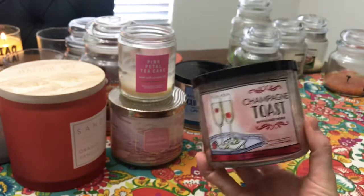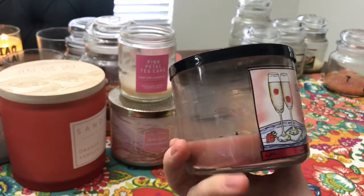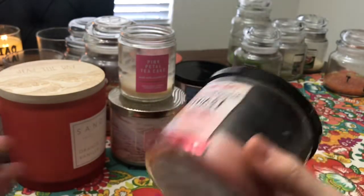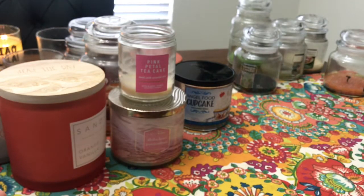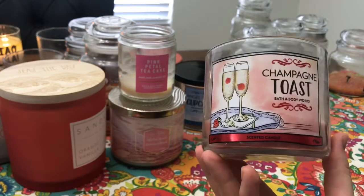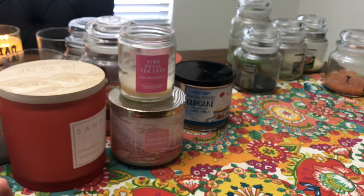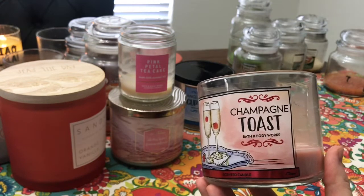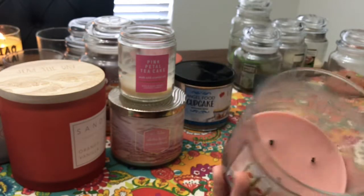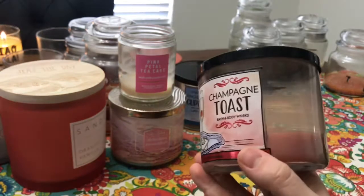This was the first Champagne Toast I had ever burned — I didn't finish all of it. Scent notes are effervescent champagne, sparkling berries, and sweet orange. I really liked it on cold, but when it was burning it was like too sweet, and I really do like sweet scents. It was strong and just really overwhelmingly sweet. I will try it again because I don't know if this was just a weird one, but I couldn't even finish it — I could not do it. I'll definitely try another one for sure.